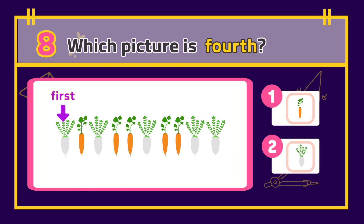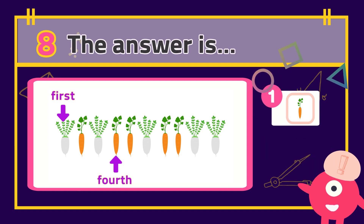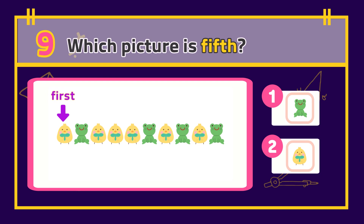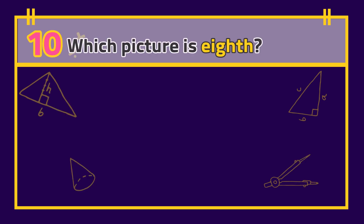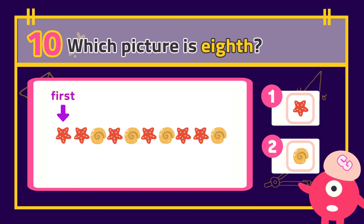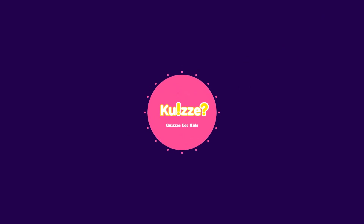Number 9: Which picture is eighth? The answer is...